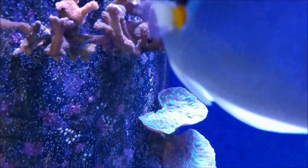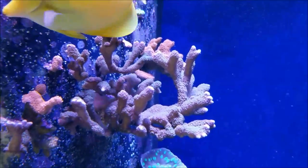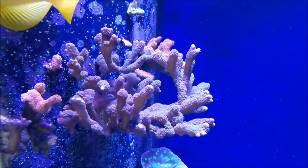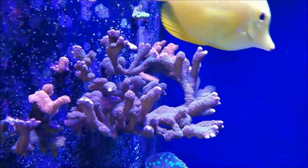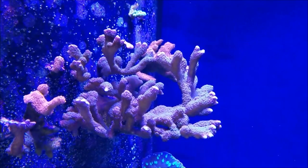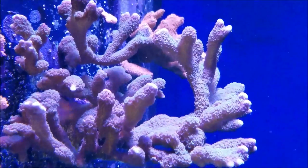Today's update is going to be starting at the Purple Digitata. You can see how much it's truly grown over time and how it's developed and filled up this whole entire area.